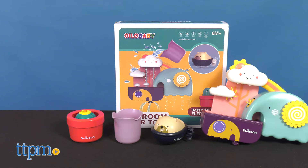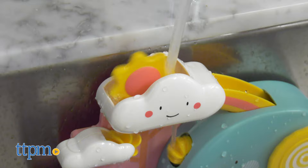Have a splashing good time during bath time with the Bathing Elephant from Gilo Baby. To get more of the latest toys, don't forget to subscribe to the channel for more.